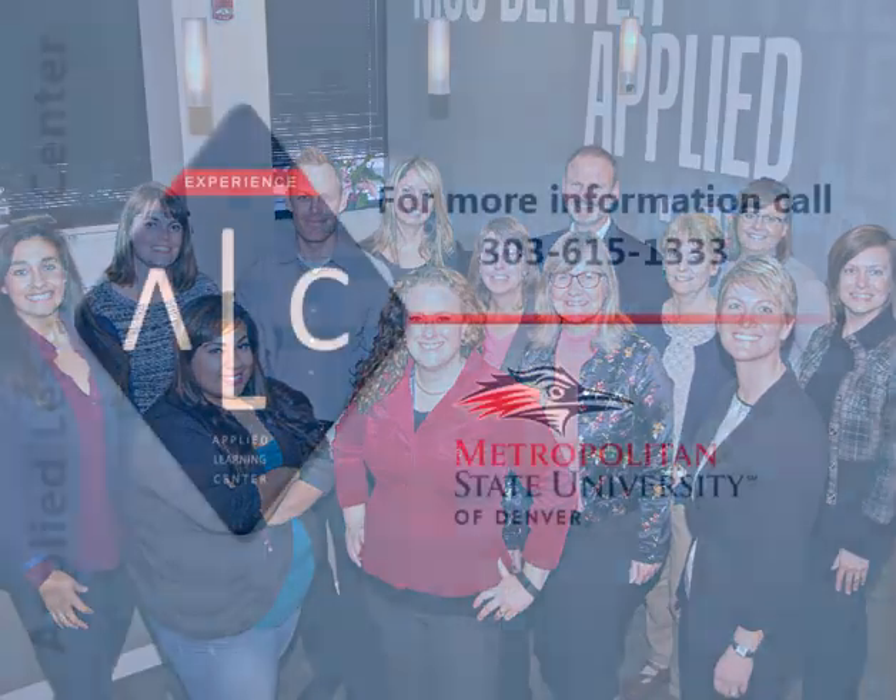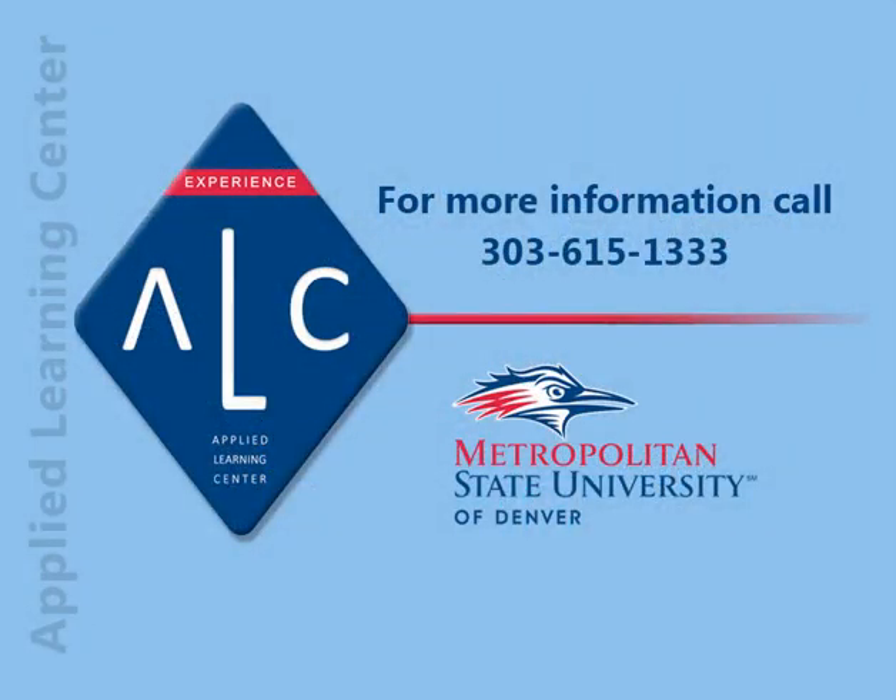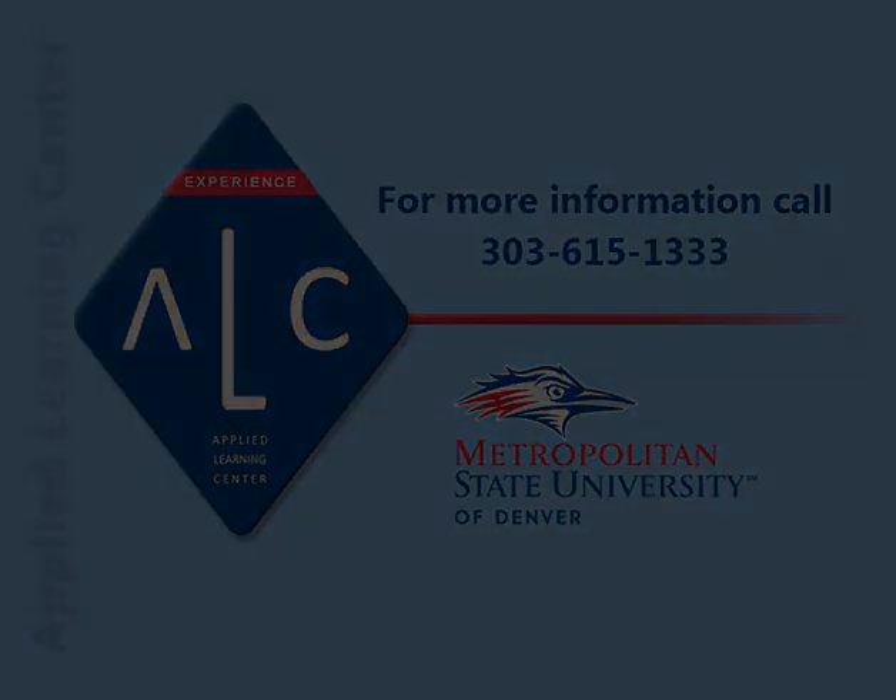Thank you for partnering with us in the academic success of MSU Denver students.